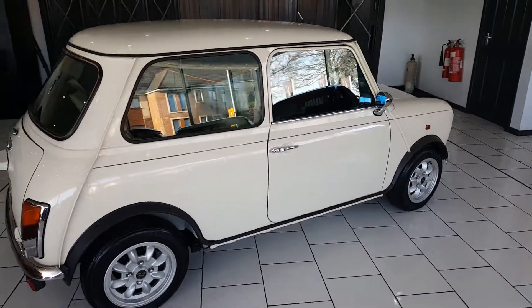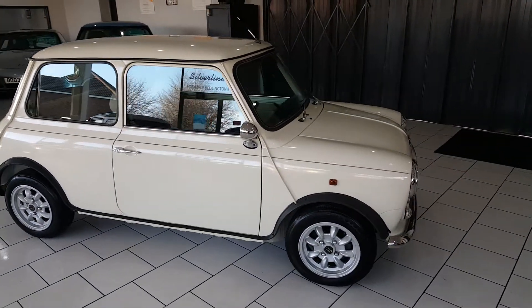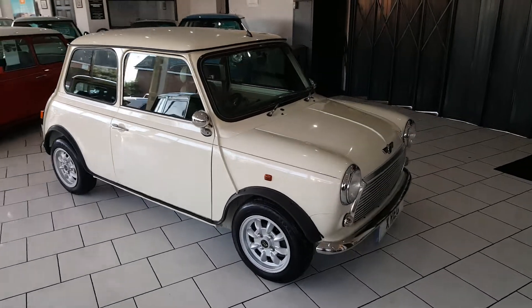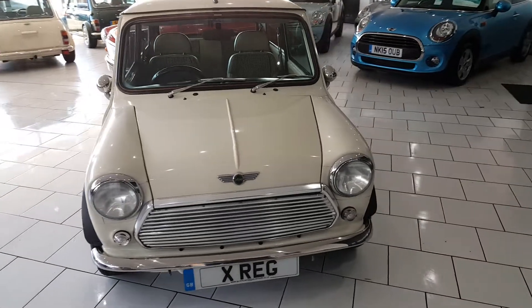Japanese import minis come in far better condition than their UK counterparts and are virtually rust free. These minis were still made in the same UK Longbridge factory, alongside the UK minis. They were then exported over to Japan, where we purchased the cars and bring them back over.